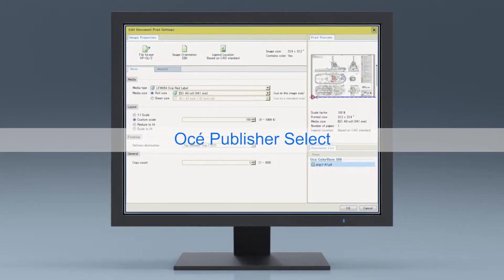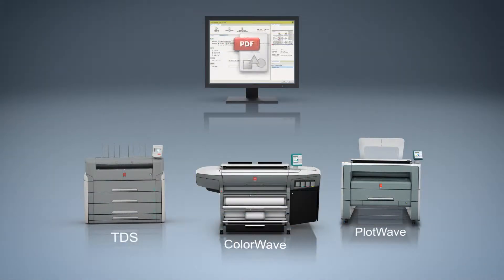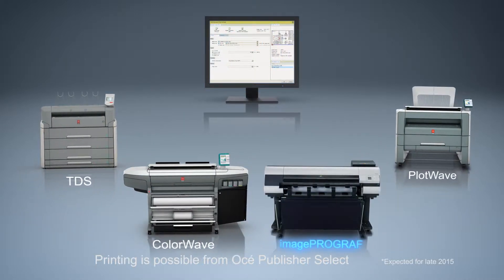OSEI Publisher Select, productive large format job submission software, is supported.